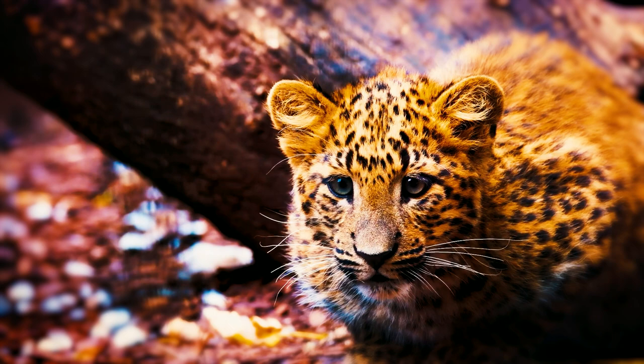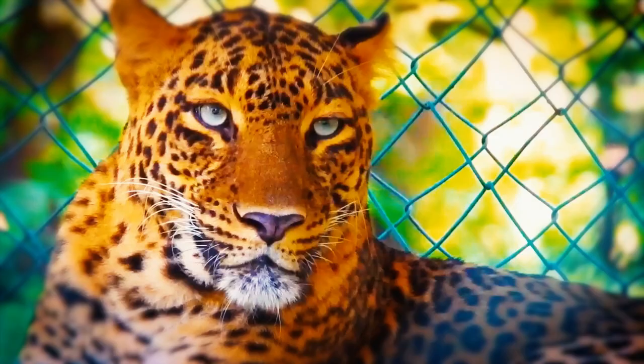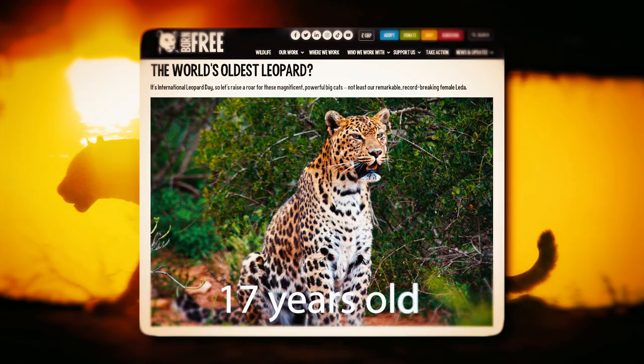Let's discuss how long these cats live. The oldest leopard ever recorded was 27 years old and could live up to 23 years of age in captivity. The oldest leopard ever recorded in the wild was 17 years old, while the average lifespan of a wild leopard is estimated to be between 10 and 12 years.